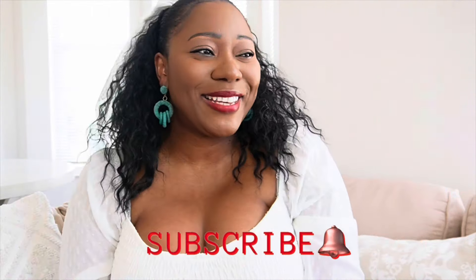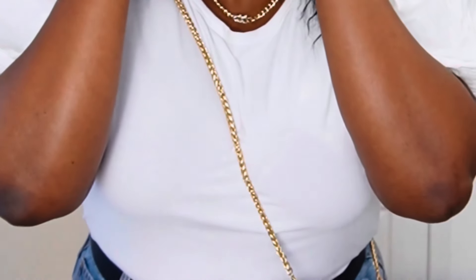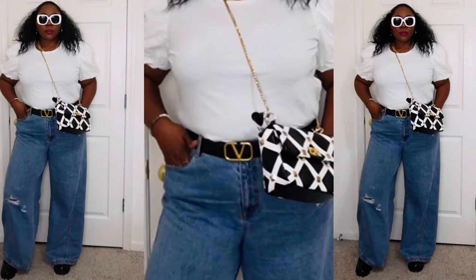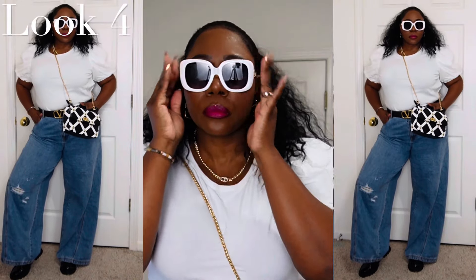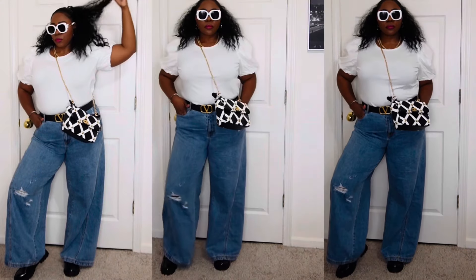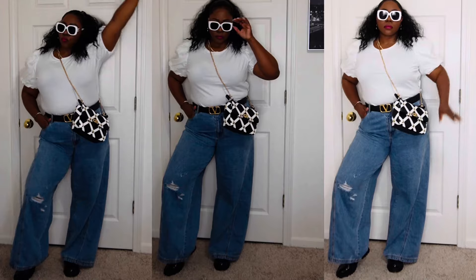Lastly, I was playing around with more white tops. I have this puff sleeve, short sleeve fitted t-shirt from H&M — about a year or two old. I added a belt — this is my Valentino belt dupe — and my Valentino bike bag dupe worn as a crossbody, keeping that black and white theme going. I also have chunky loafer sandals from Walmart and oversized white sunglasses. This is just a fun look you can wear anywhere — the store, a day out, hanging out with your girls, or a shopping day at the mall.